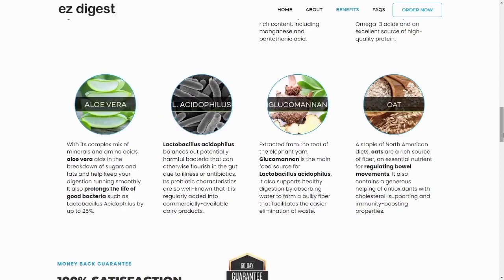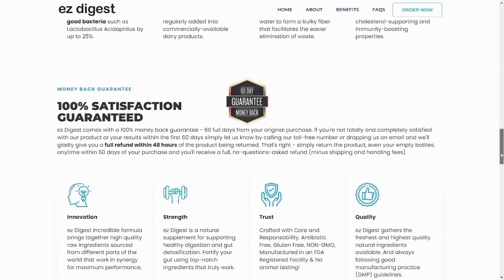Easy Digest contains a combination of probiotics and nourishing superfoods that rebuild your intestinal flora for healthier digestion, immunity, and much more. With healthier digestion, balanced gut flora, and stronger immunity, you can naturally lose weight while taking Easy Digest.